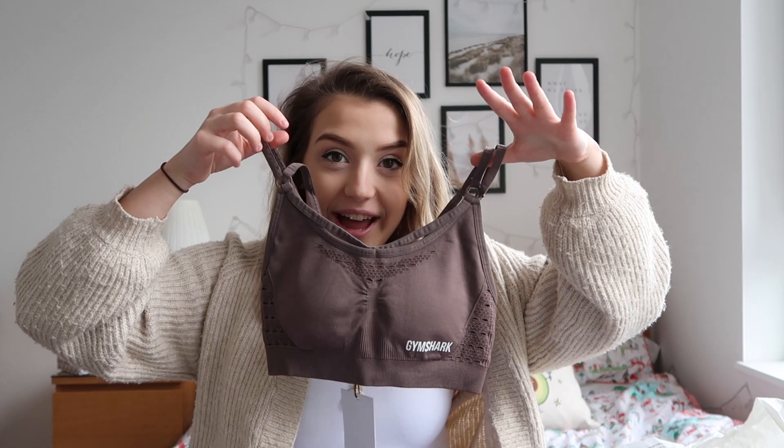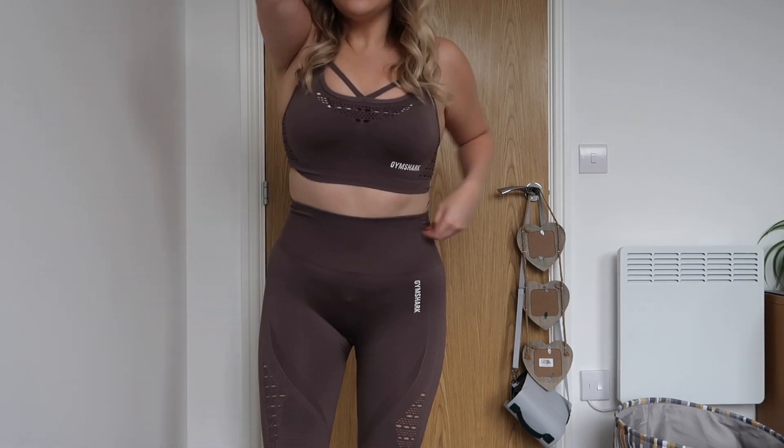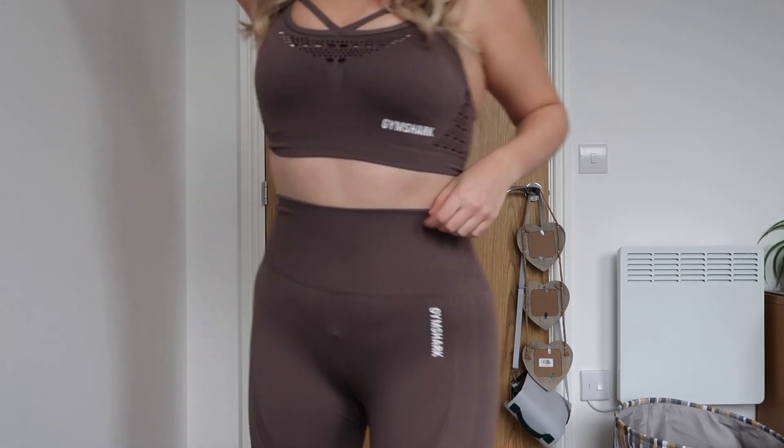Oh, that's so cute — look at that colour, I love it! It's like a mauvy-grey mix. I got both pieces in a small. I'll leave links to everything I got, though I can't guarantee they'll still be there since the Gymshark sale happened about a week ago and most of the stuff has probably gone, but I'll still link it.